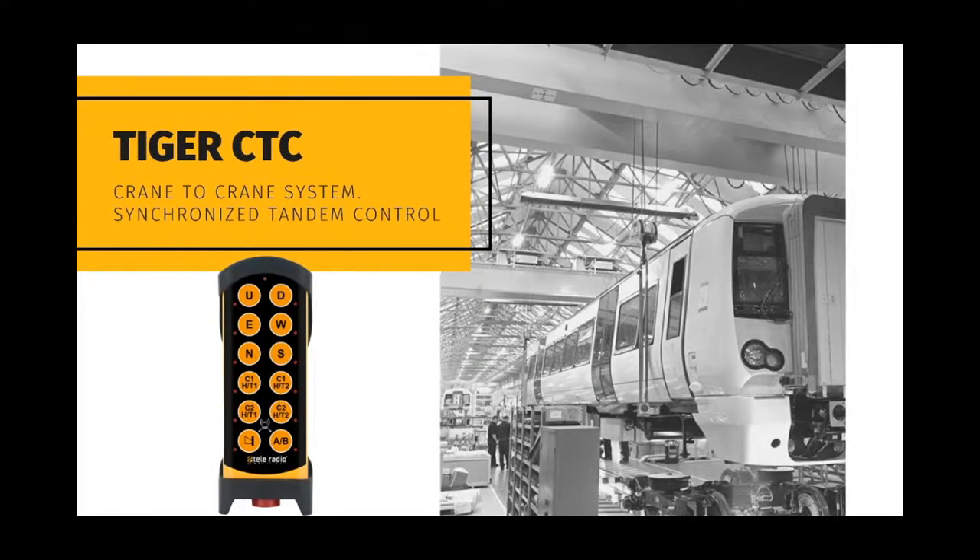Receiver-to-receiver communication for tandem crane applications is a must in Europe. Tiger CTC, currently only available as an add-on for Tiger but in the future also in our second generation Panther, provides communication between two or more receivers using Modbus protocol. It is designed to monitor synchronized commands, making sure that if one receiver drops out, reaches the end of a runway, or a limit switch stops a motion, that all receivers as part of the tandem lift follow immediate suit.